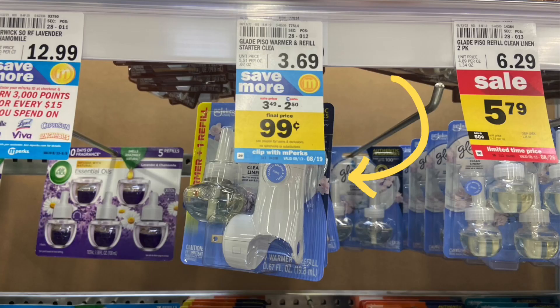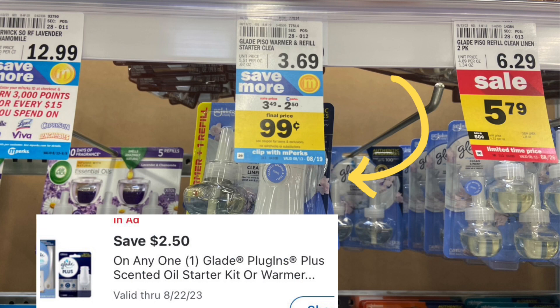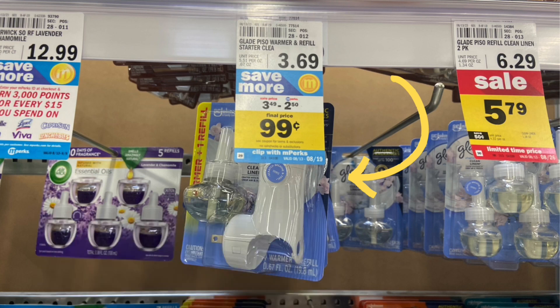We have a deal on these Glade warmers. These are $3.49 on sale this week, and we have a $2.50 Mperc, making your final cost just $0.99. I was going to get this, but I have a ton of them already. If this is something you like, definitely pick it up for $0.99 — that's a pretty good deal.